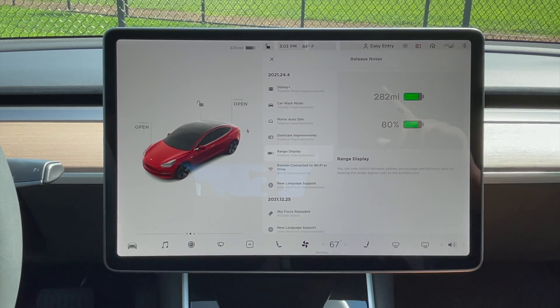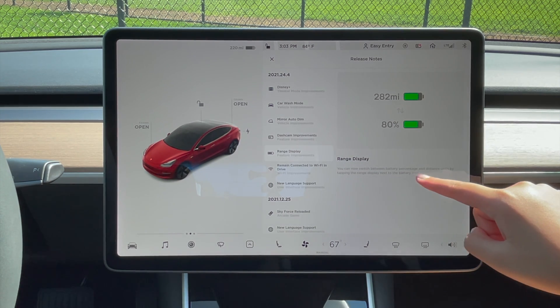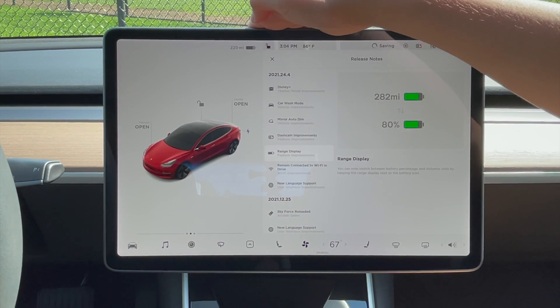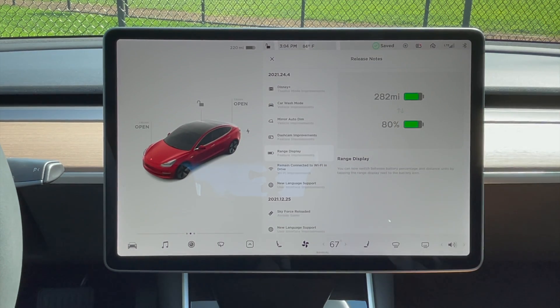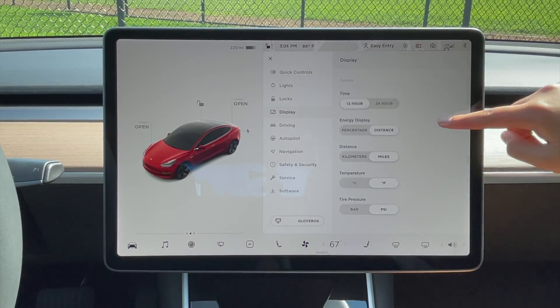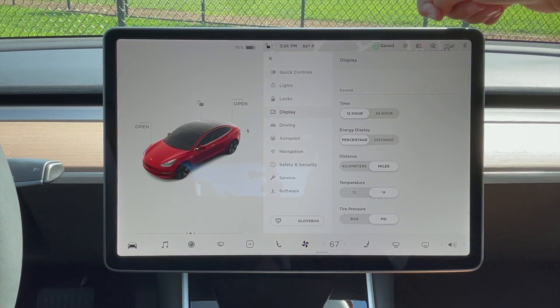Now range display — this is my favorite. You can now switch between battery percentage and distance units by tapping the range display next to the battery icon. So you just tap here, and as you can see it went to the percentage. Tap again, it goes to the mileage. And it also saves it on your profile. Before, if you wanted to switch between those two, you had to go to controls, display, scroll, and switch between there — which took more time. Now you just tap it and it happens.